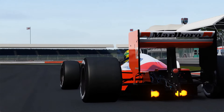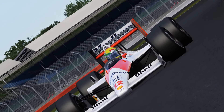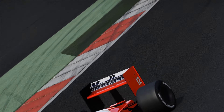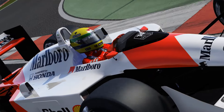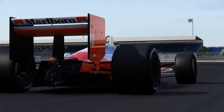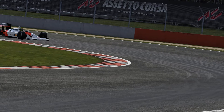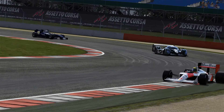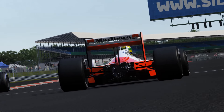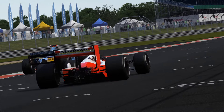Up next we have the most dominant Formula 1 car in history, the McLaren MP4/4. A car driven by Ayrton Senna and Alain Prost, this car won 15 out of 16 Grand Prix's in 1988. And with its absolutely monstrous 1.5 litre V6 turbo chucking out over 1000 brake horsepower, this is one of the most challenging formula cars you will ever come across.